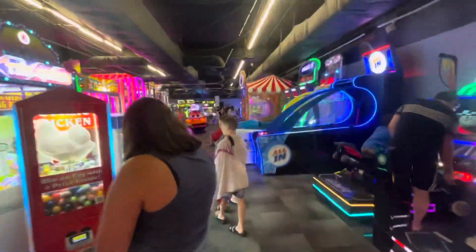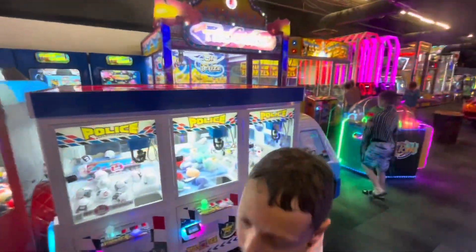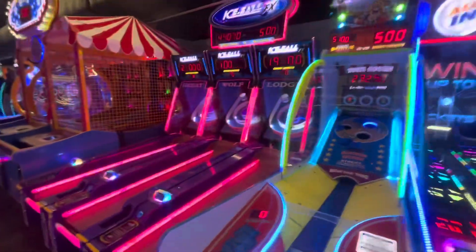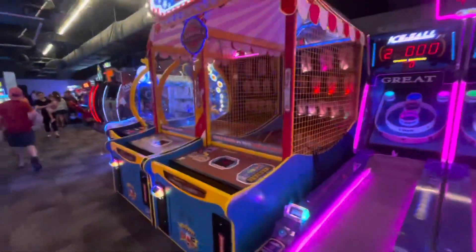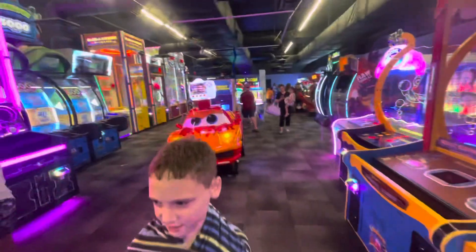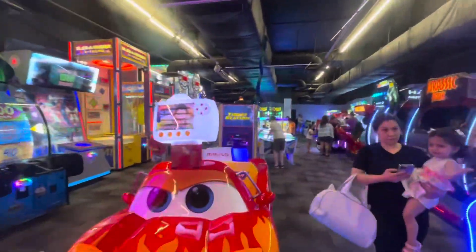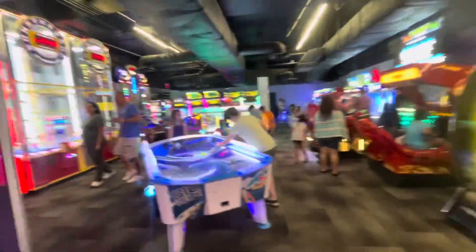We're in the arcade here. Skee-ball. Great Wolf Lodge has a pretty good-sized arcade — pretty cool. All kinds of games in there.